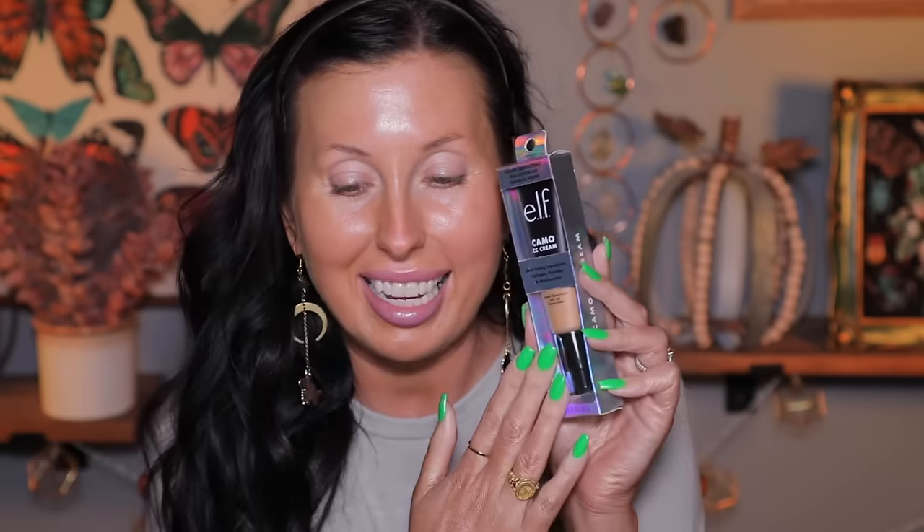She did send me the e.l.f. CC cream, but I will not be using this. If you've been at my channel for a while, you know I actually bought this and tried it and my face was burning — almost like an allergic reaction. My face was stinging, painful, and irritated. So I'll shop my stash for a drugstore foundation instead. She did pick out a perfect shade though — Tan 400 with warm olive undertones. She knows me and got the undertone right.